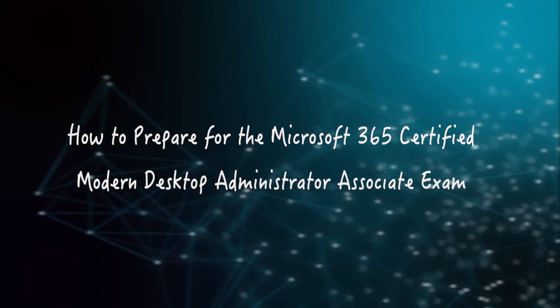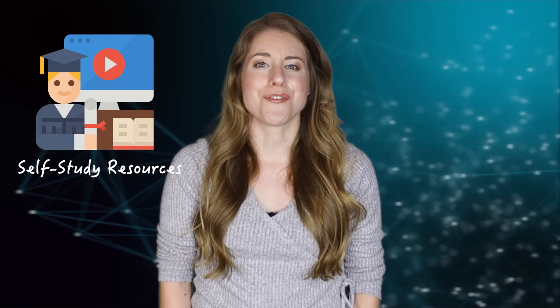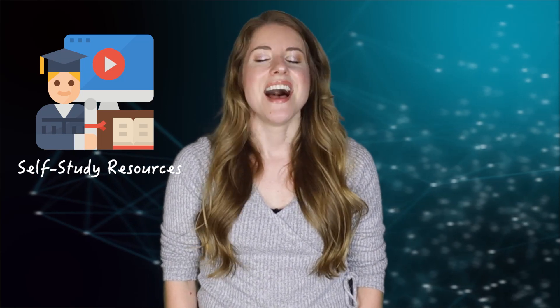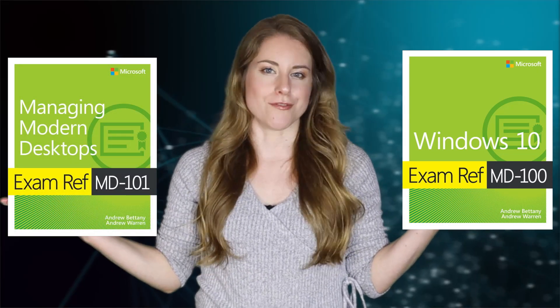There are several options to prepare for this certification. Self-study resources are a useful way to prepare for the exam. One option is books. If you want an in-depth understanding of the syllabus topics, two books that will help are Exam Ref MD 100 Windows 10 by Andrew Bettany and Exam Ref MD 101 Managing Modern Desktops by Andrew Bettany. Books are in-depth but can take a lot of time.